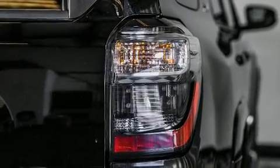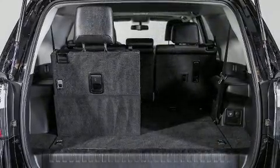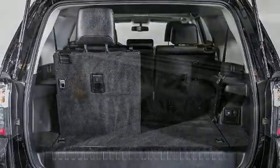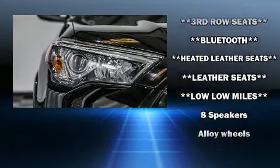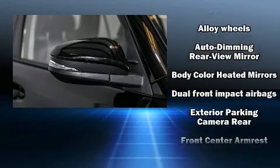For drivers who enjoy the natural environment, a power moonroof allows an infusion of fresh air. Enjoy your favorite music via the stereo system, which includes a CD player with MP3 capability, steering wheel-mounted audio controls, and eight speakers, enhancing the audio experience throughout the interior.